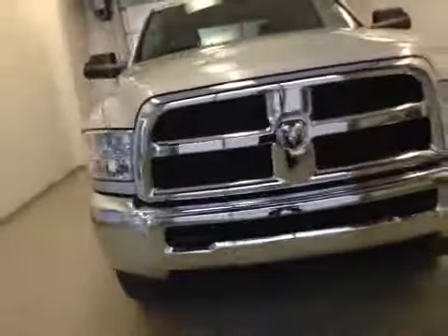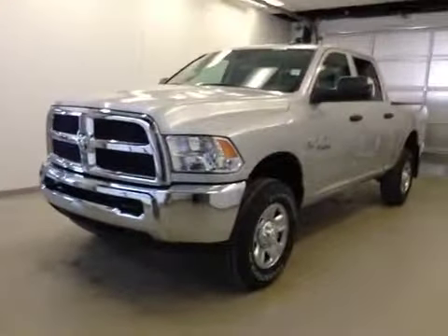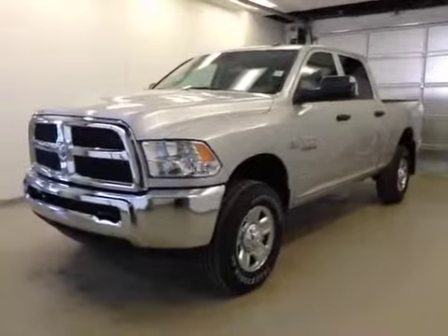Once again, this is stock number 85697, a 2015 Dodge Ram 2500 crew cab, four-wheel drive, exterior color is bright silver.